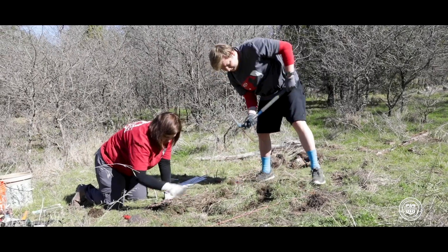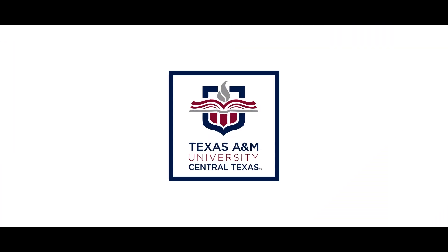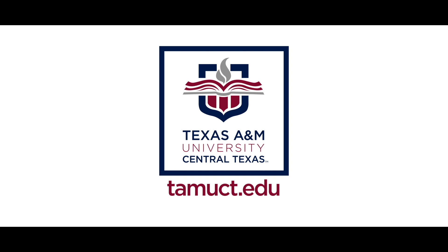I really wanted to thank the Texas Juvenile Justice Department's board for letting us come out here and do this project, and also would like to thank Texas A&M Central Texas for letting us come out here and do a field school.